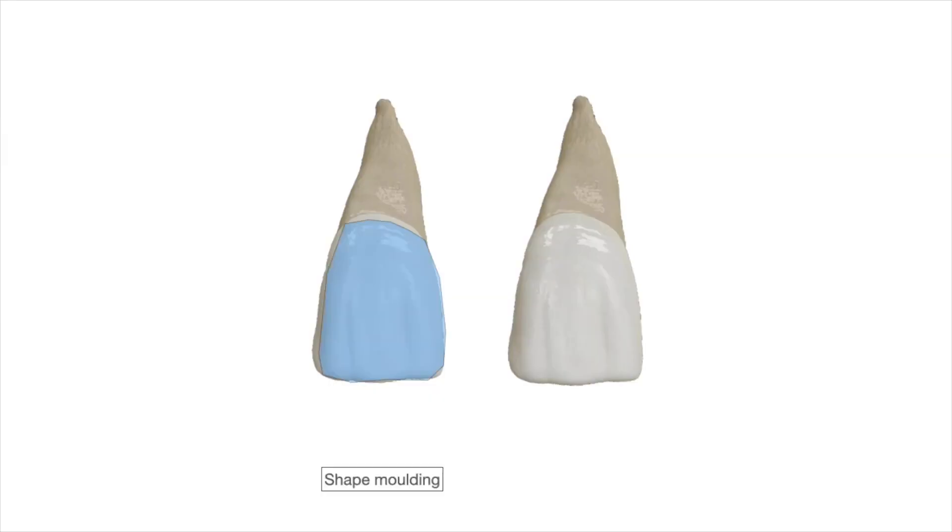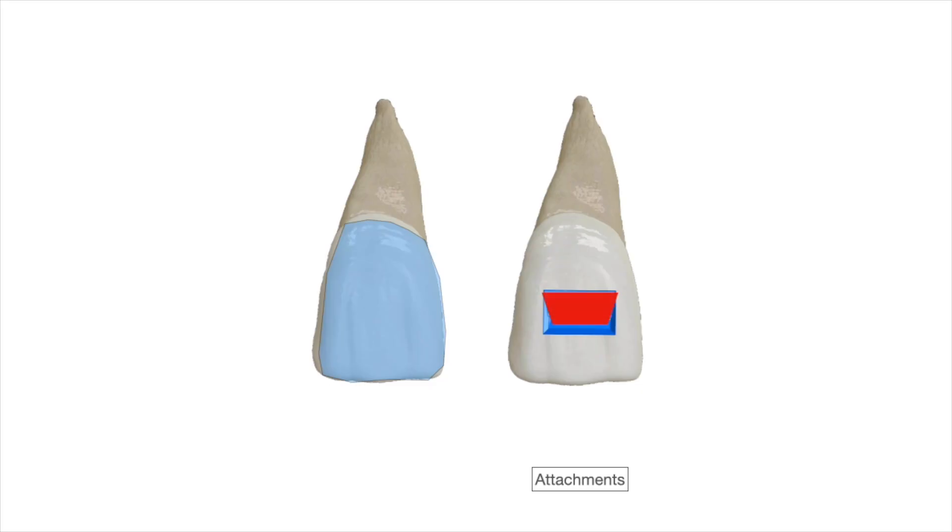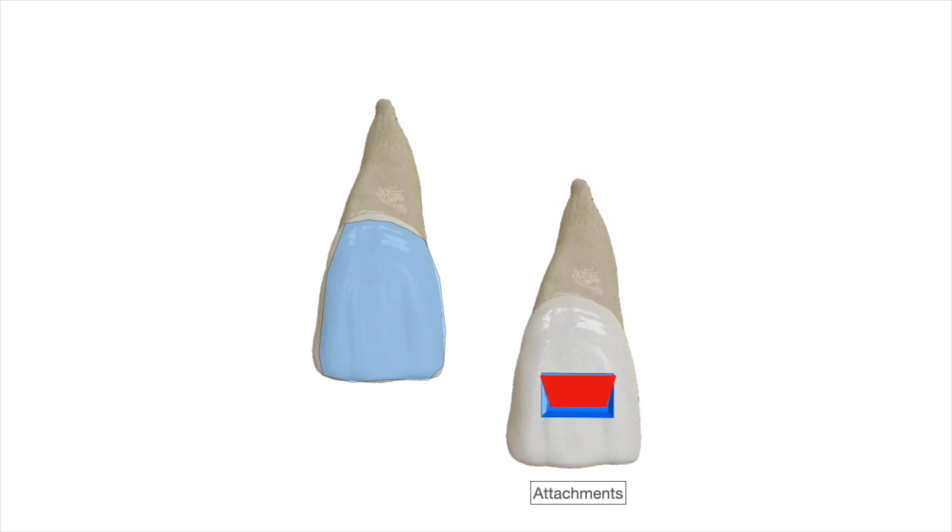We started off by describing the two different understandings as to how aligners deliver their force. The first is the shape moulding effect, or the shape driven idea — the idea that the aligner holds on to the entirety of the tooth, and by holding on to most of the surface, the tooth experiences a force on most surfaces. The second is the attachment driven process — the idea that the perpendicular surface is where the force is being delivered. In Mada's opinion, 80% of forces come through the shape moulding effect and 20% from the attachments.